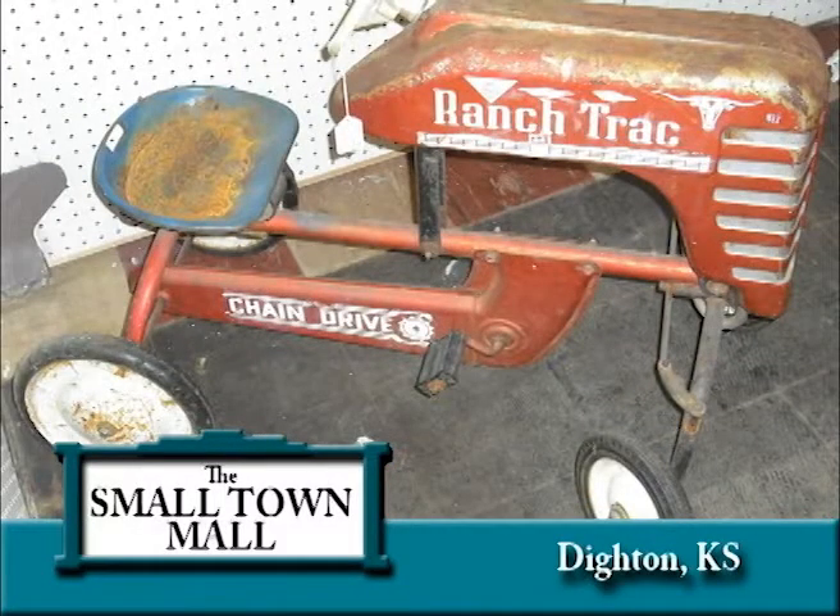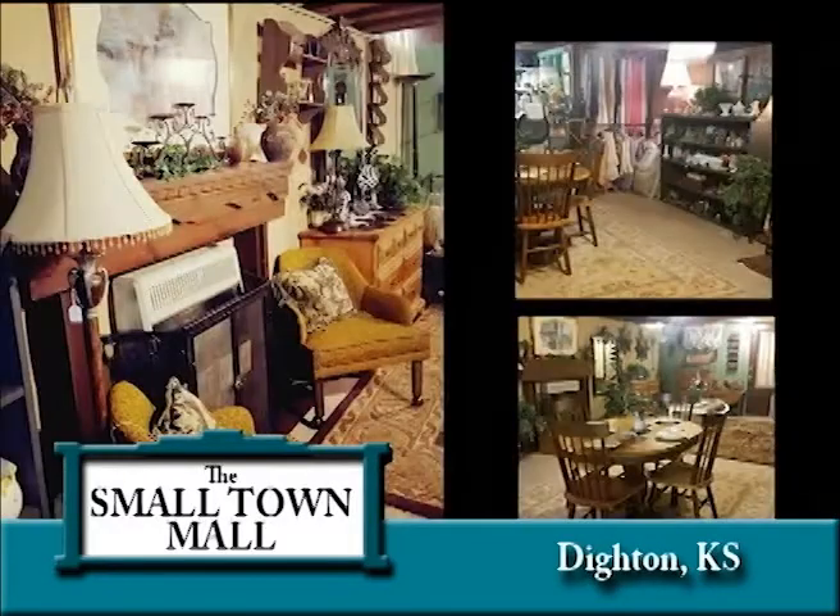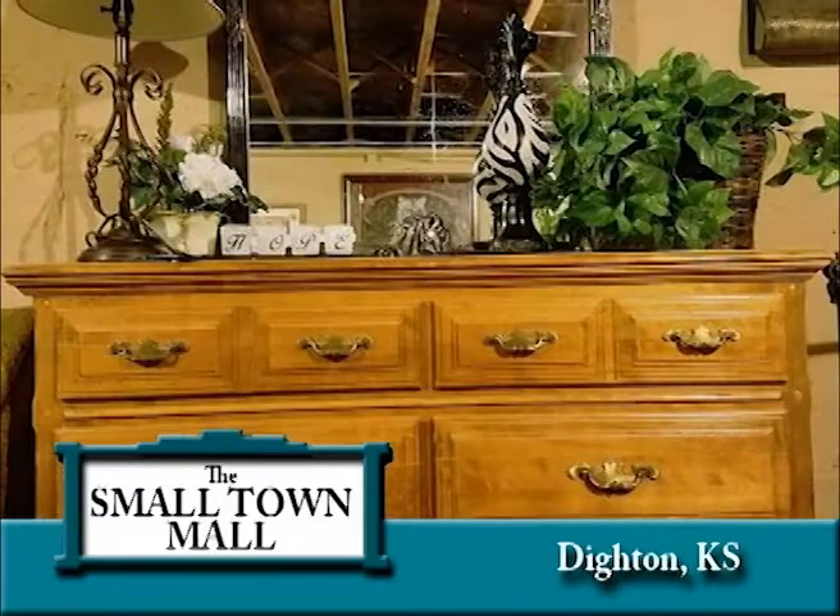The Cottage Nook is a home specialty shop. This department is stocked with all household items from furniture to kitchen items to home decor. This is also an upscale consignment area for customers' household needs.